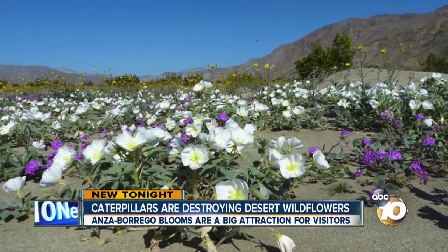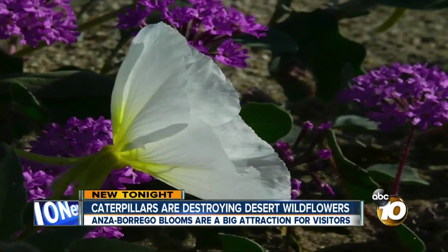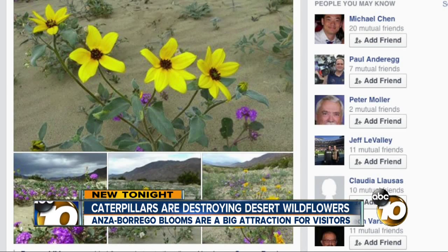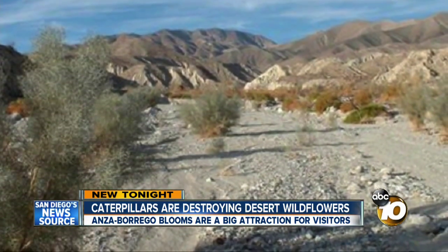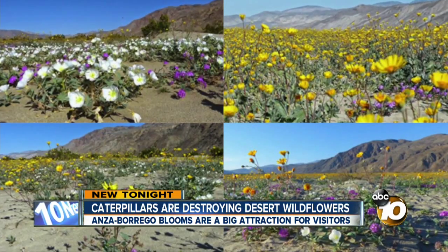Desert blooms of this magnitude are rare. We need the perfect conditions — just enough rain, just enough heat. These photos posted to the Friends of the Anza-Borrego Desert Facebook page show the normally scorched, dry desert now painted with beautiful, colorful wildflowers.